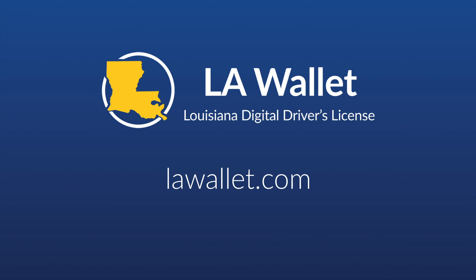Thank you for learning more about how to use LAWallet as an age verification credential. If you have any questions about how to use LAWallet, or if you would like to learn more about VerifyU Pro for alcohol home delivery, please visit LAWallet.com.